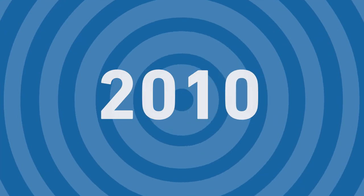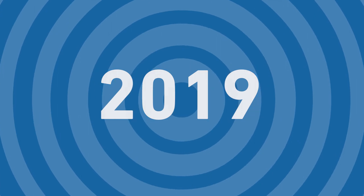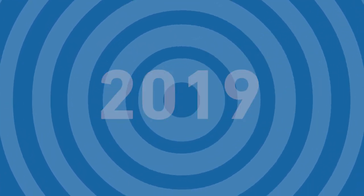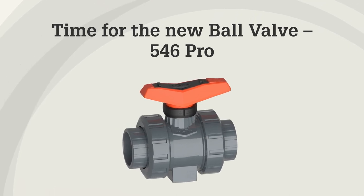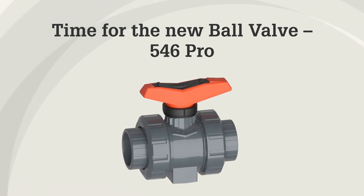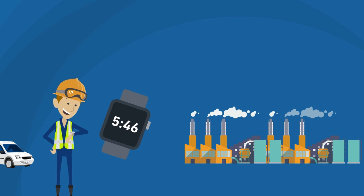GF has listened to its customers and developed a solution that meets their needs. The new 546 Ball Valve Pro from GF Piping Systems combines everything that George Sr. wanted at the time, and much more.